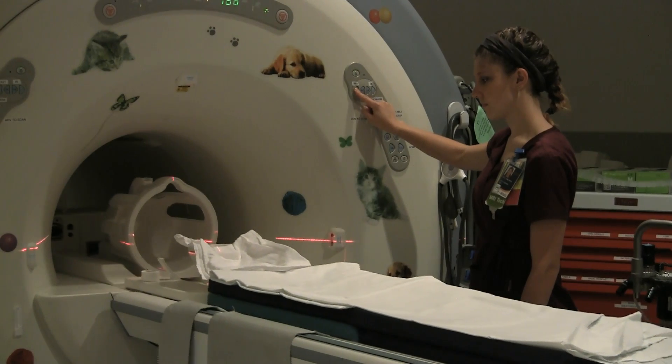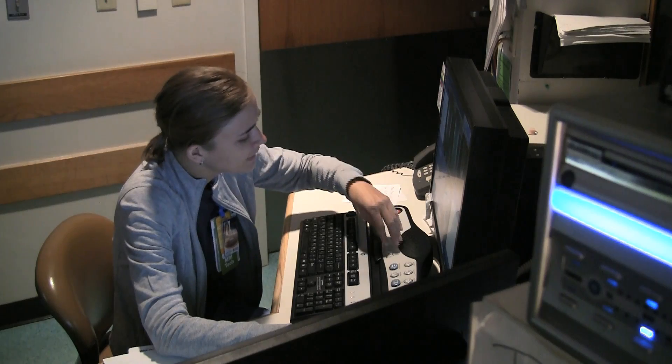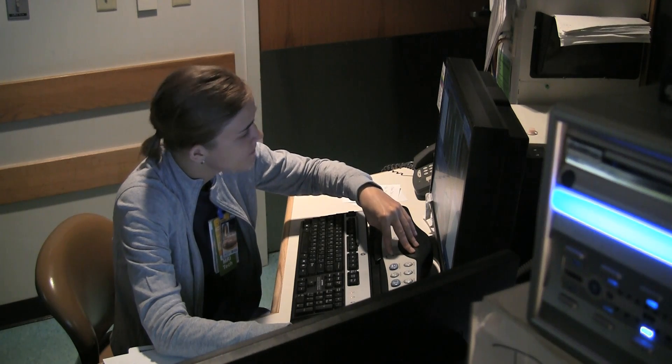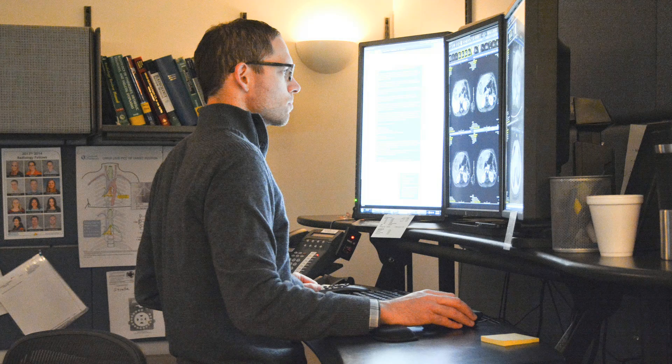We are always available in the radiology department to answer questions. Our technologists are frequently available to answer most questions that patients have, but radiologists are also available 24 hours a day, seven days a week to answer any questions that you may have about the MR Enterography procedure.